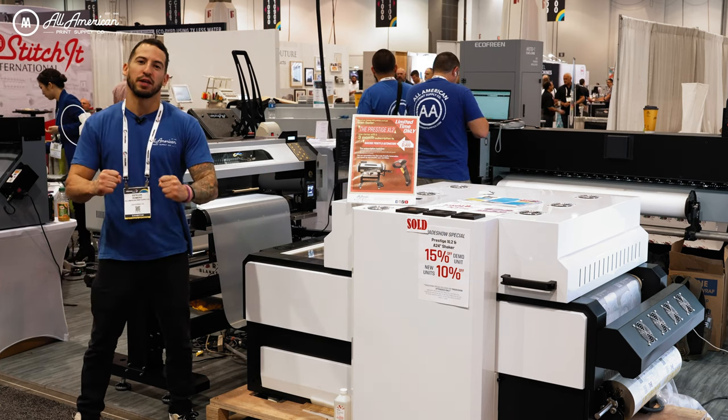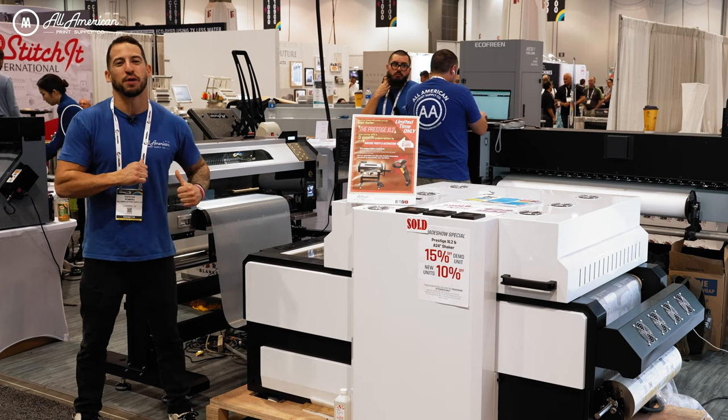Can't wait to see what this machine is capable of in the production field. My name is Estevan, we are All-American Print Supply — we'll see you on the next one.